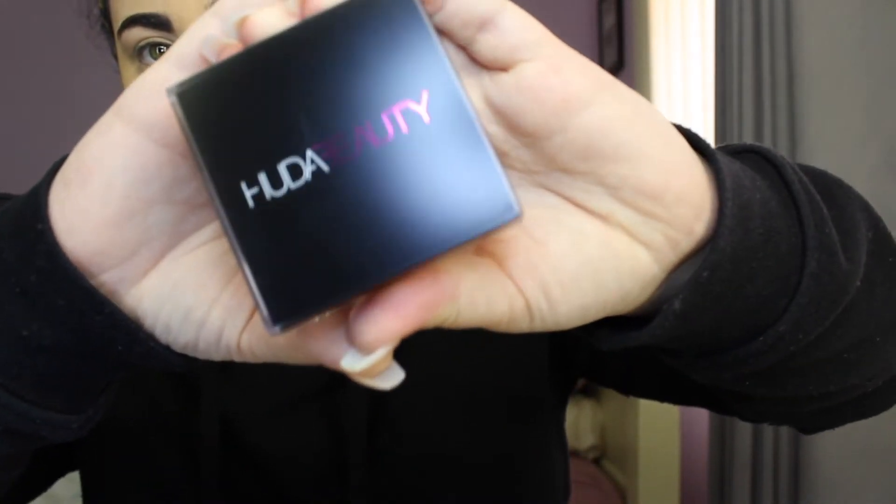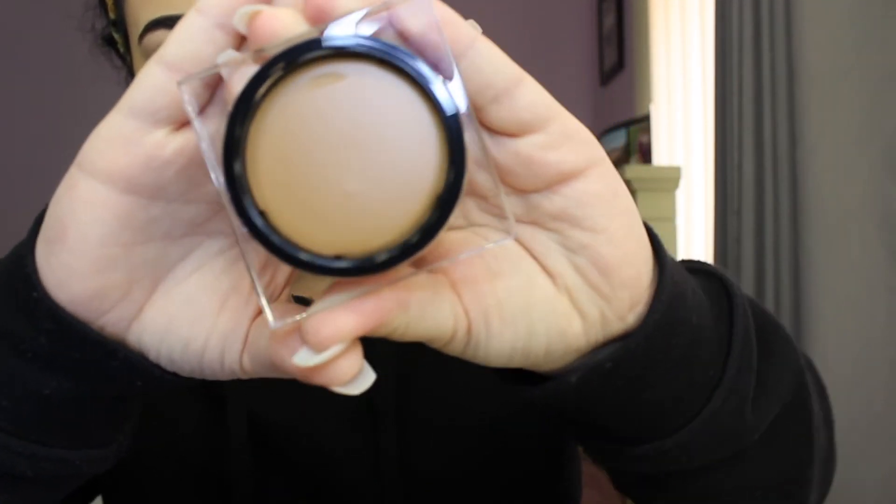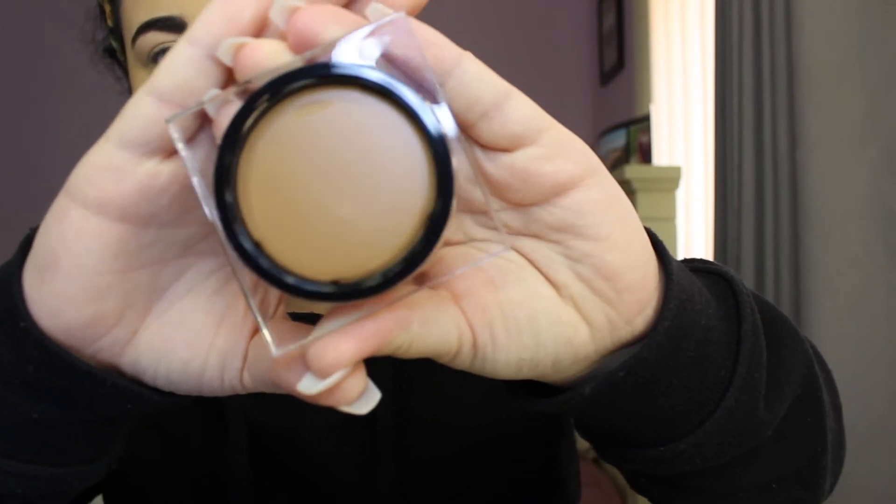For contour and bronzer, I'm going to be trying the new Huda Beauty — what is it? — Tantour contour and bronzer cream. See how this goes because this is new — I haven't tried it and it came in the mail yesterday. It says tan and tone. That is the colour. Now this is fair and it literally looks so dark, and I'm fair — so we'll see how it goes.